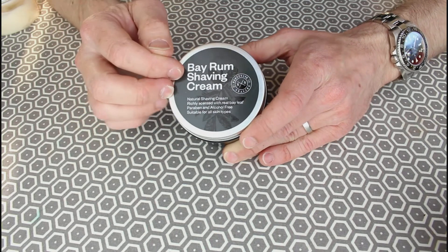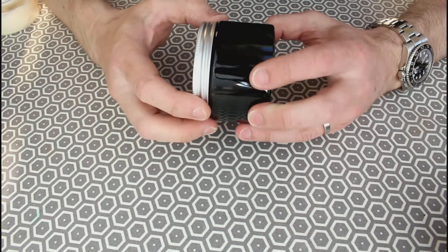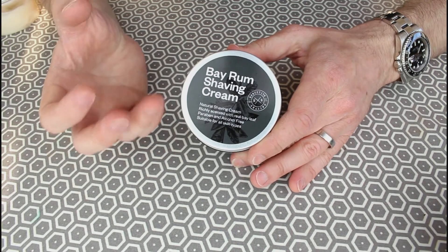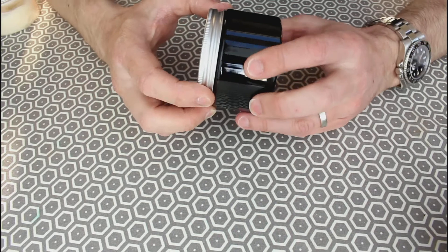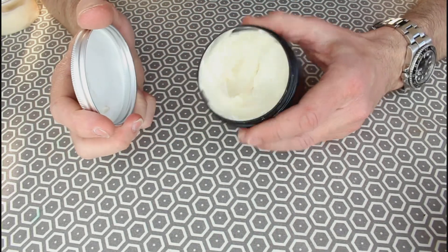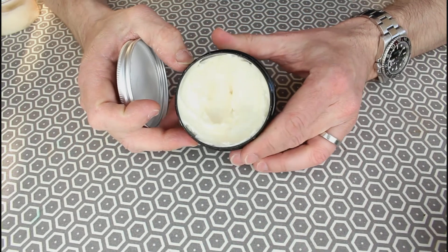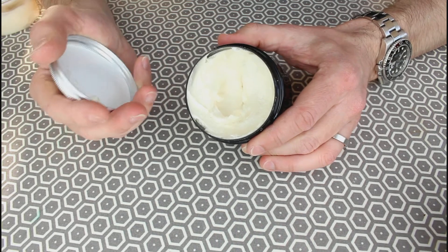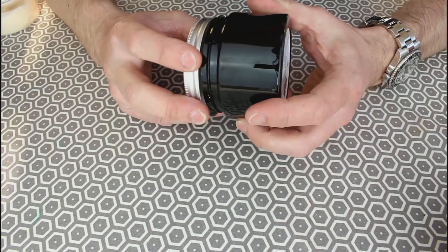So this is really, really bayleaf — rich, warm spice — and certainly using it through the winter months, it's actually really nice. It just has that — I'm not sure if it actually gives a warming feel, but it's certainly got a warming scent. Out of the pot before you lather it, it's quite a heavy, earthy scent, but as you build that lather up it becomes much lighter, much more pleasant, and it's a great shaving cream.